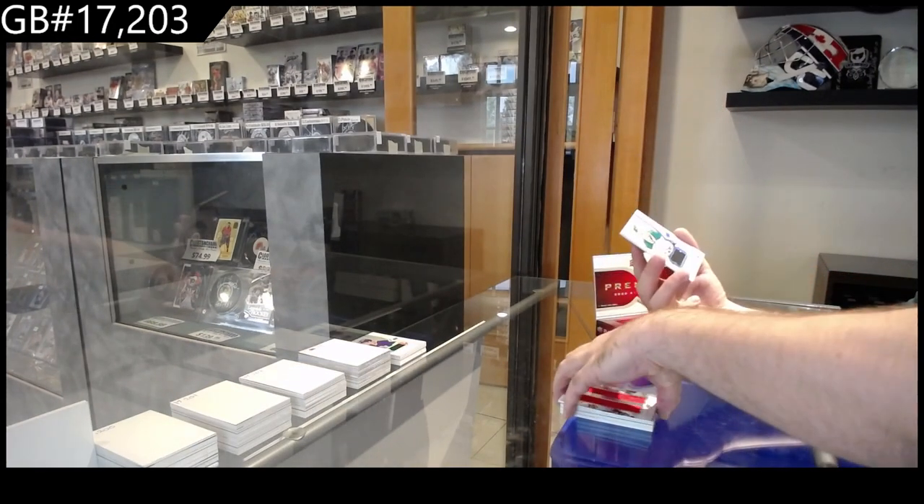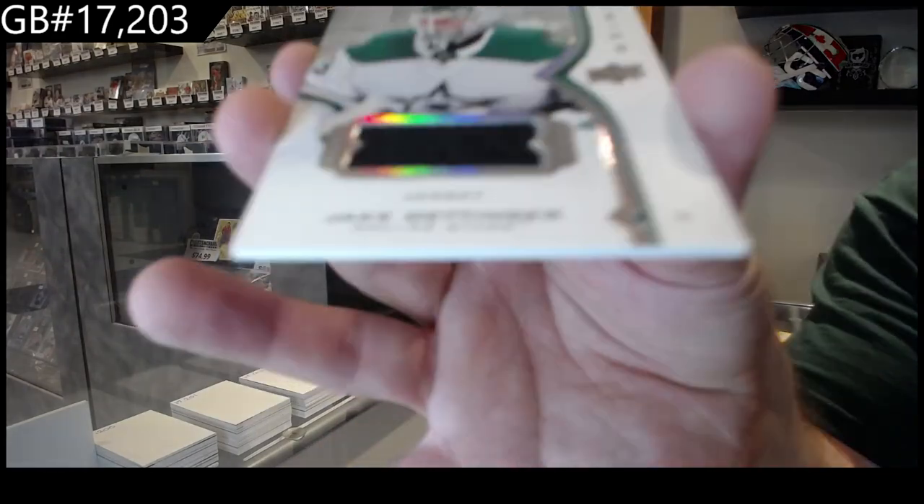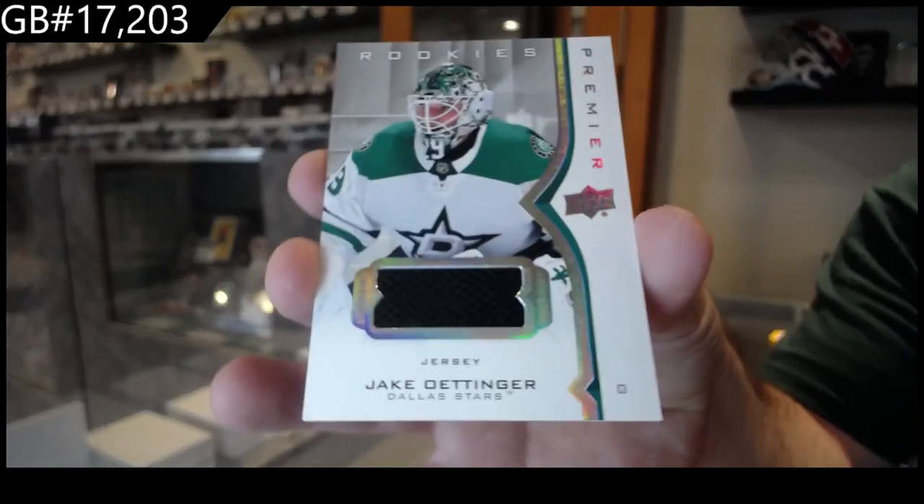And we've got a rookie jersey — not a bad one — Jake Ottinger, Dallas Stars.